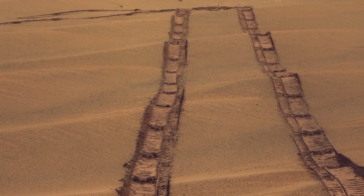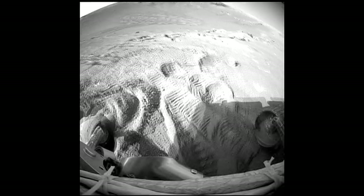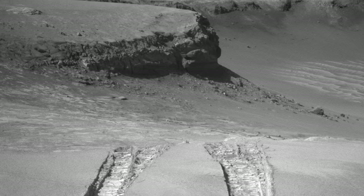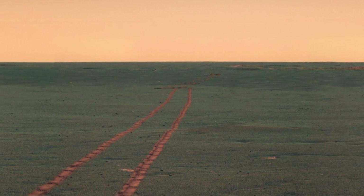I think everybody's stunned that the rovers are still going. It's been repeated so many times — this was a 90-day mission and we're six years into it. It's exploration in its truest form. That's what's so wonderful about having a rover: if you don't like where you are, go someplace else. It's just like if I was walking around somewhere on Earth, except everything takes a little bit longer. But at the end of the drive, you get images and you look and you say, well, what's the same? What's different? What have we discovered? And what's better than having a rover that can do that while you're here in the comfort of Earth?